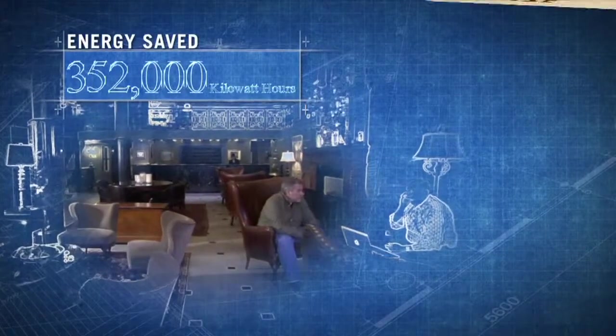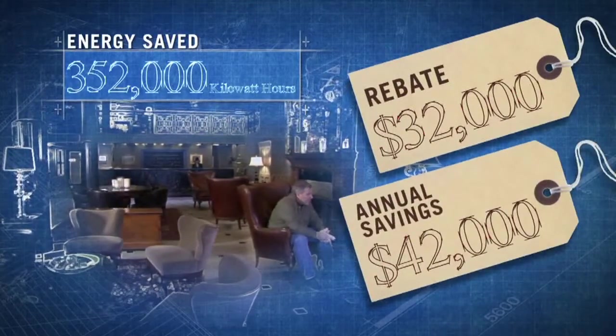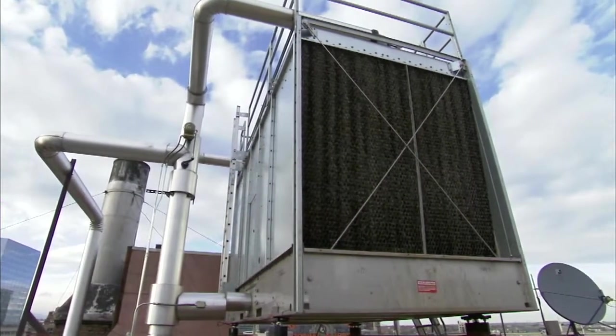There would be some immediate rebates — $32,000 in rebates instantly. We have seen for the first nine months that the system has been installed a 33% reduction in kilowatt hours, which has translated to a 32% reduction — $42,000 in savings.